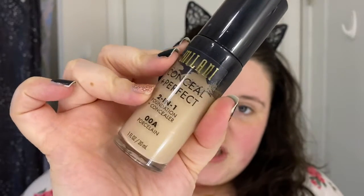For foundation I have this Milani Conceal and Perfect two-in-one foundation slash concealer, and I don't love it. I needed foundation because I was originally using an NYX foundation that I did not like at all — it didn't sit well on my skin. I'll probably go back to the ColourPop foundation because I really loved that one, but this is what I have now so it's what I'm gonna use. I've got this little beauty blender and I'm just gonna pop some on and put it all over my face.